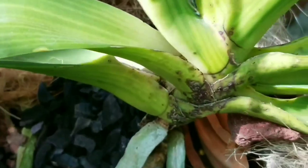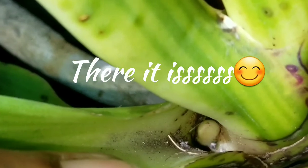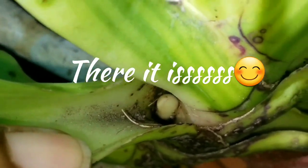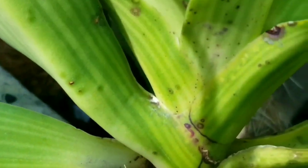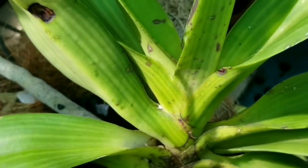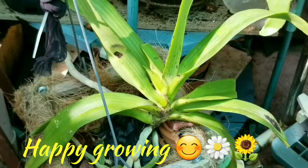So I started to look down into the leaf axils of this gigantea, looking for spikes, and I came across what I believe is a spike — and it's growing pretty fast. So this is the Rhyncostylis gigantea purple and white.